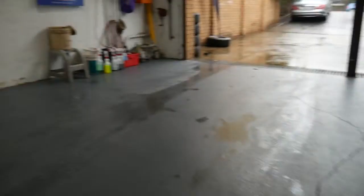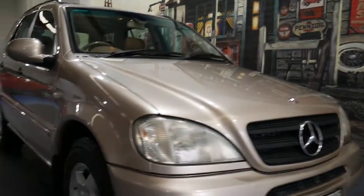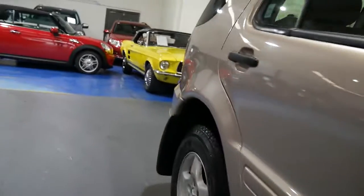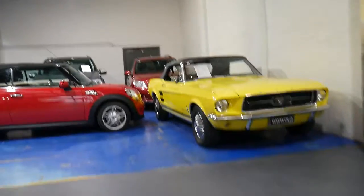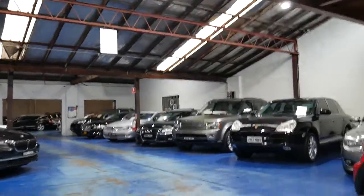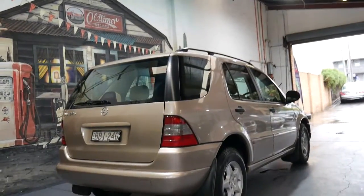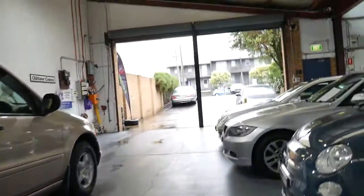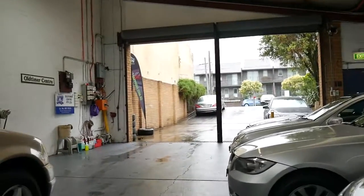Our company, the Old Timer Centre, has been specialising in Mercedes-Benz since about 1994 — in Chippendale, now Marrickville — and our passion is with Mercedes-Benz. Two mechanics, a detailer, Philip and myself — we love selling these cars, and it doesn't matter whether it's a seven-grand car or a $70,000 Mercedes like the one out the front.